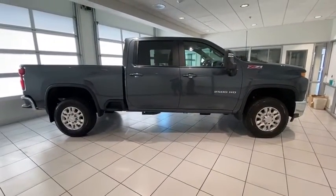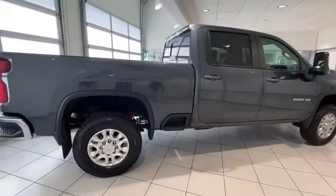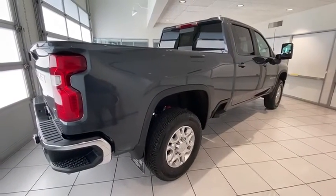AM-FM stereo radio, MP3 player, passenger airbag, power door locks, fog lamps, power windows, electronic stability control, side head airbag, daytime running lights.